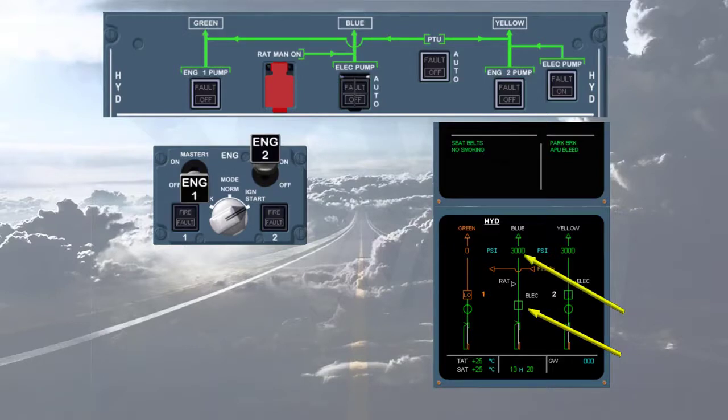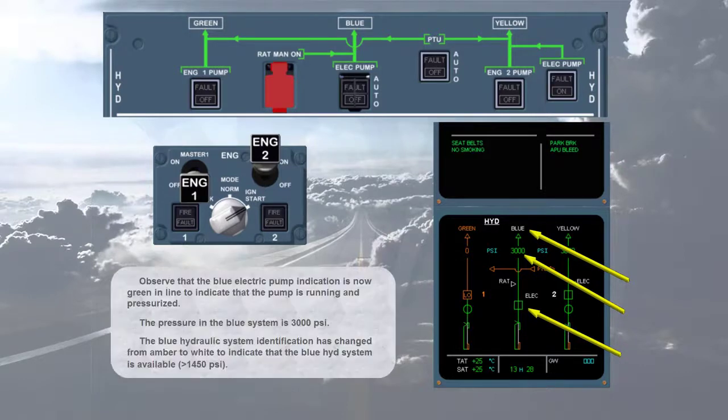The pressure in the blue system is 3000 psi. The blue hydraulic system identification has changed from amber to white, indicating that the blue hydraulic system is available — greater than 1450 psi.